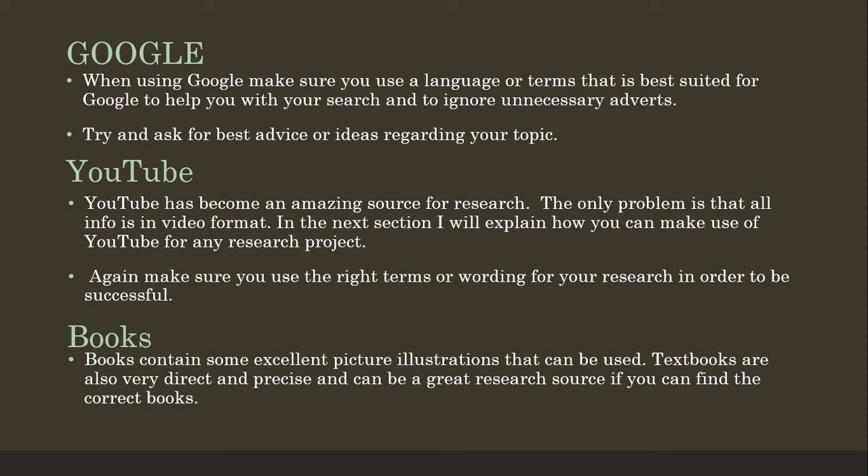YouTube is one of my favorites and it has become an amazing source for research. The only problem is that all the info found on YouTube is in video format and thus makes it more difficult to post towards your PAT. In the next section I will explain how you can make use of YouTube videos for any research purposes. Again, you have to make sure you use the correct terms or wordings in your search to find the best research results.